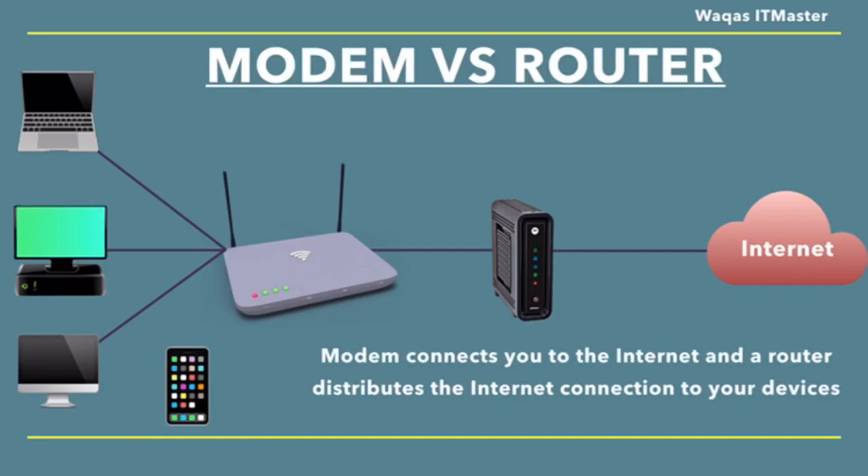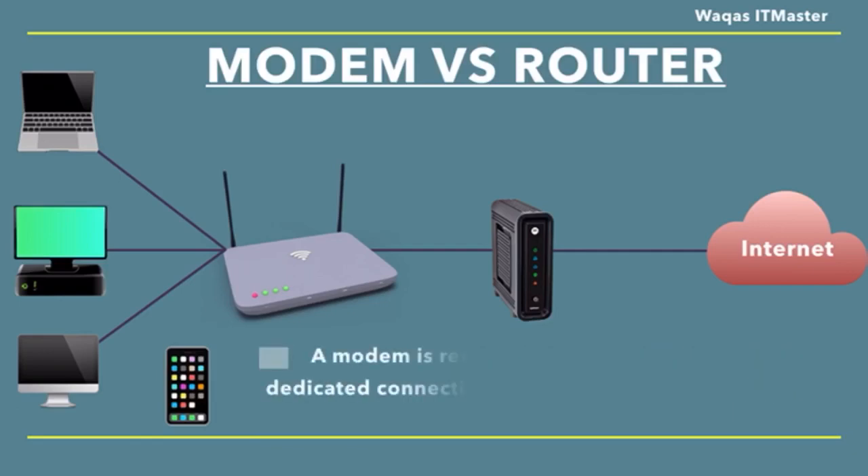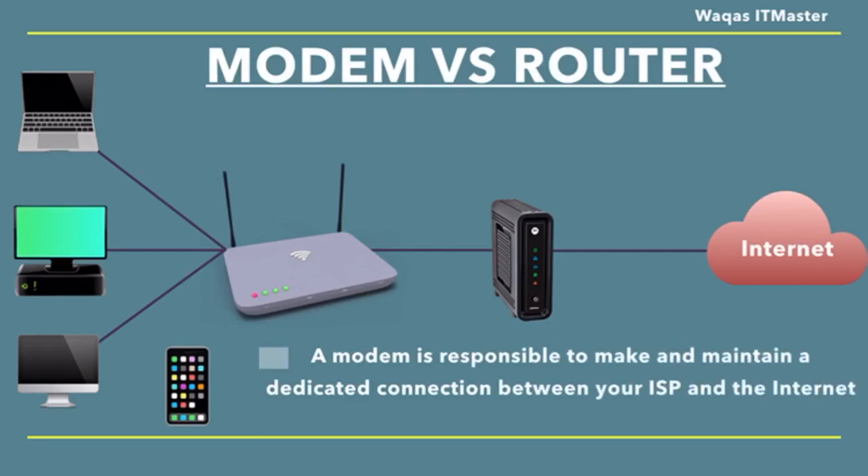So let's break it down into further details. What does a modem do? A modem is responsible for making and maintaining a dedicated connection between your ISP and the internet. Basically, it's your gateway to the internet.